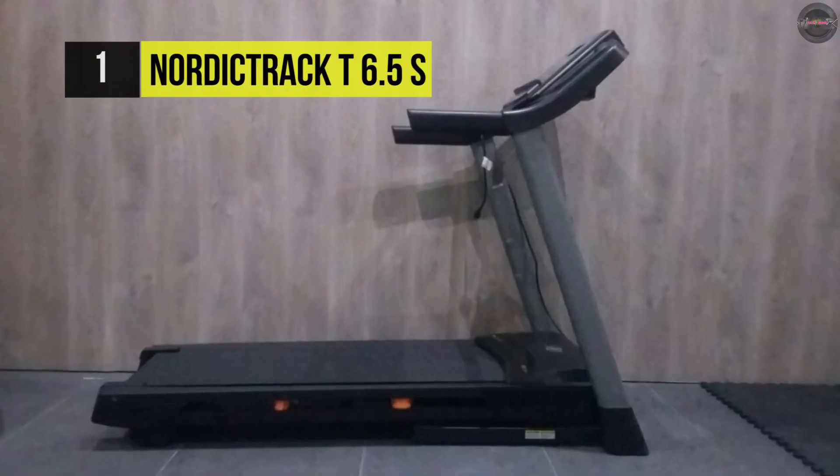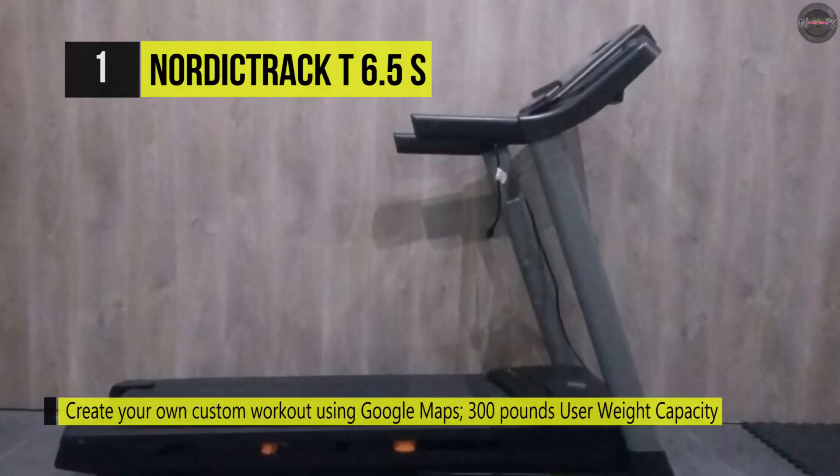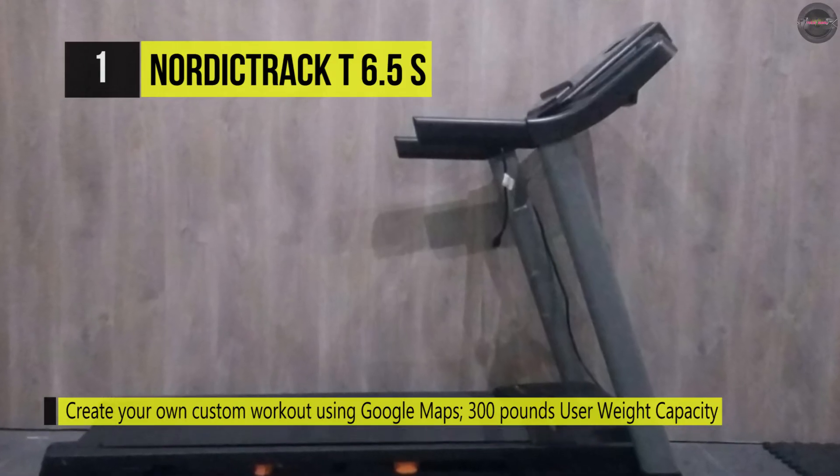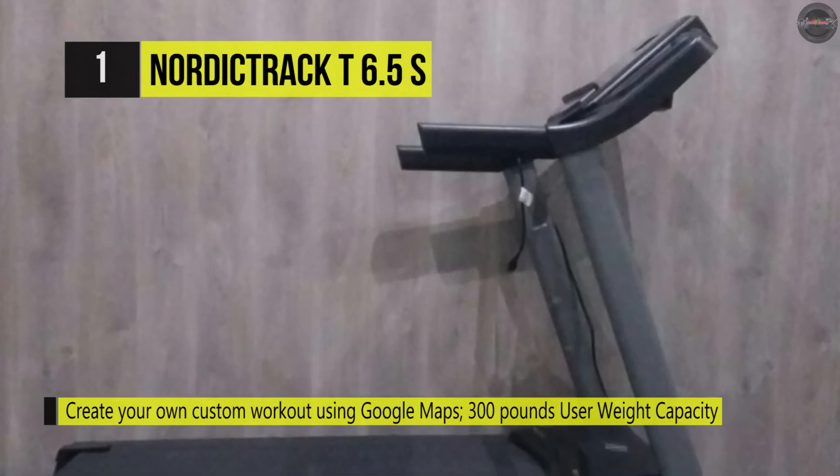The 5-inch backlit display shows your speed, time, distance, heart rate, and calories burned. Also, the incline training helps burn more calories and target specific muscles.